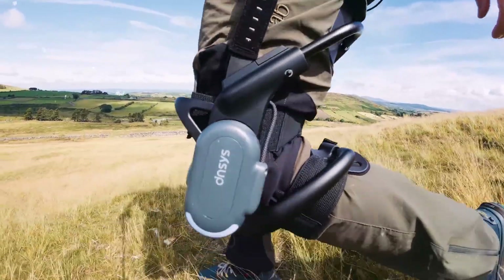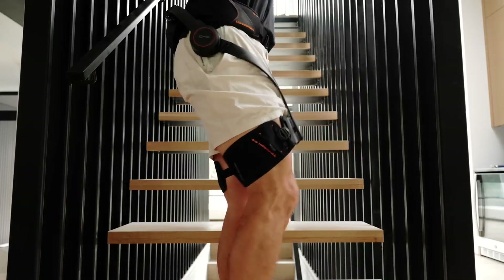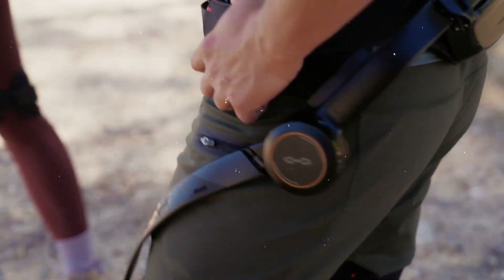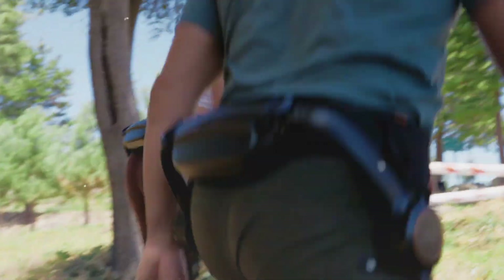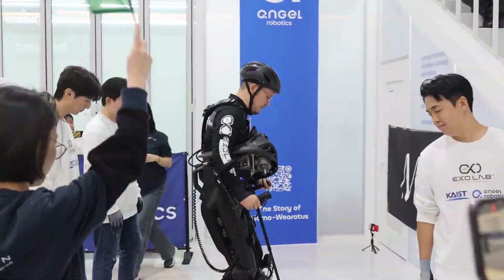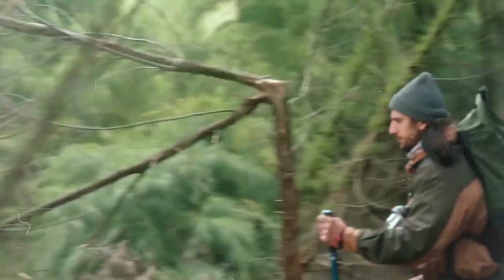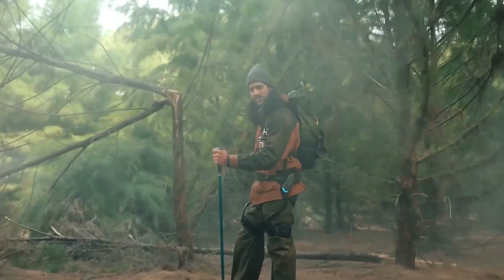As batteries become lighter, motors become quieter, and AI becomes smarter, exoskeletons may soon become as common as smartphones — personal enhancements that seamlessly integrate into daily life and redefine what the human body can do. The exoskeletons of the future won't just support movement; they'll enhance strength, improve endurance, prevent injuries, and even optimize your physical health in real time.